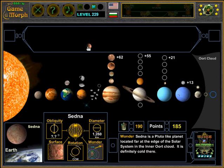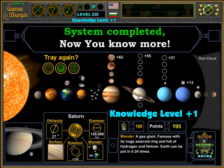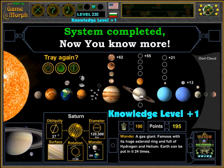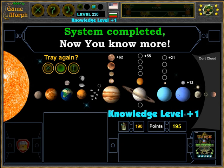This means Sedna hasn't even completed one cycle while humans evolved from the Iron Age to modern times. Let's place it and check our knowledge level. That was the lesson for today — I hope it has been fun.